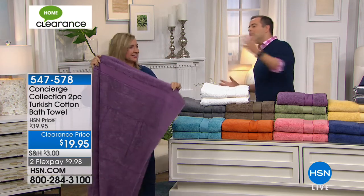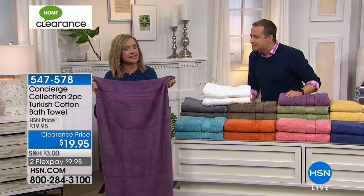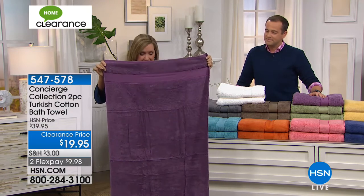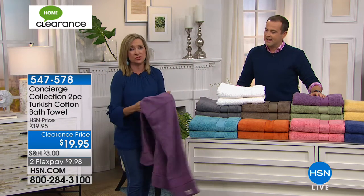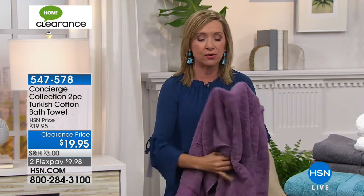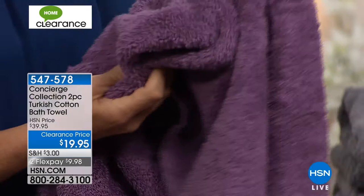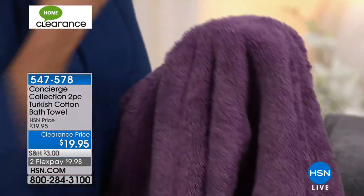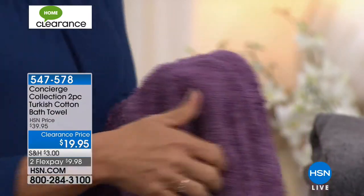Wait till you launder these — they're going to get even softer. You always hear about long-staple fiber cotton and normally think of Egyptian cotton. Egyptian cotton is great for sheets, but when you're talking towels, we talk about long-staple Turkish. The reason why: it's super absorbent and quick drying. These towels are going to be so thirsty, so soft, so durable and long lasting. This is a great introduction to Turkish cotton if you've never tried it.